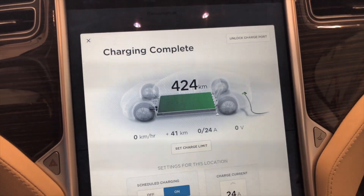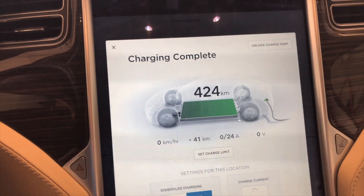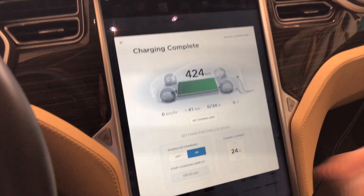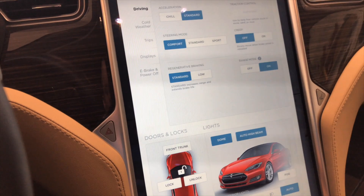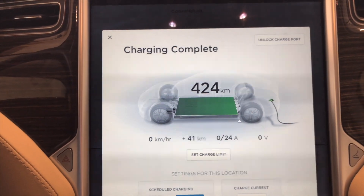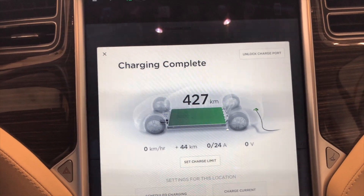Now, if you take a look at the charging info screen here, you'll see it says 424 kilometers. It literally just clicked down from 425 to 424 like 20 seconds before I started recording — I was just getting things ready. So let's turn on range mode and we'll show you what the full charge rate is with range mode on. There we go, 427 kilometers.